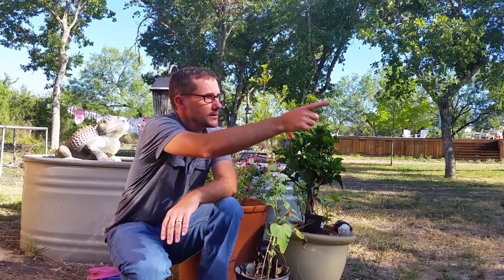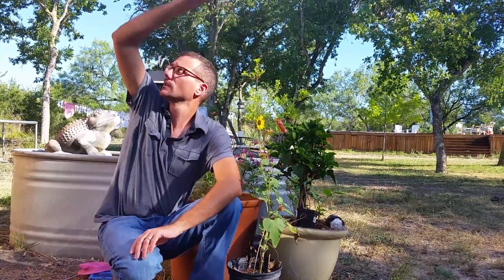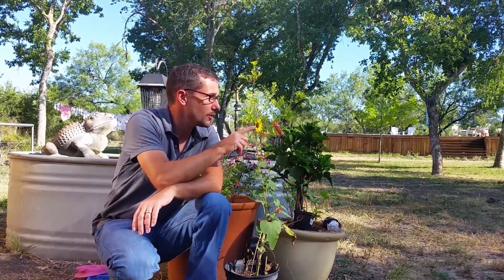Right now it's morning. The sun rises on this part of the farm, comes over, and sets over there. So this flower is facing directly at the sun.